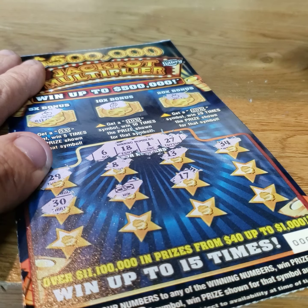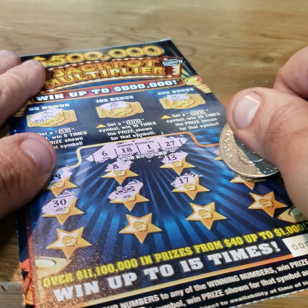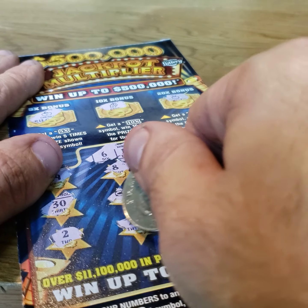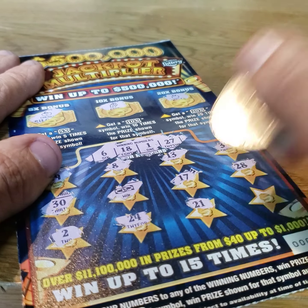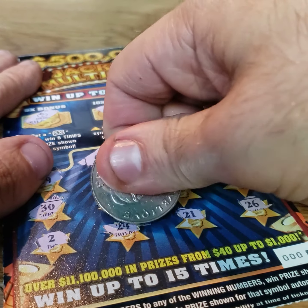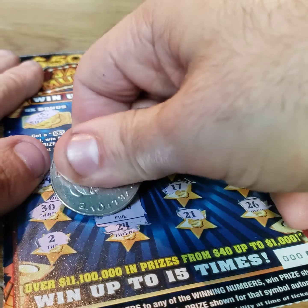Got a win! First ticket, first win. 17, 28, 28, 2, 24, 21, and 26. See what we got — $5 break even. I will take it.